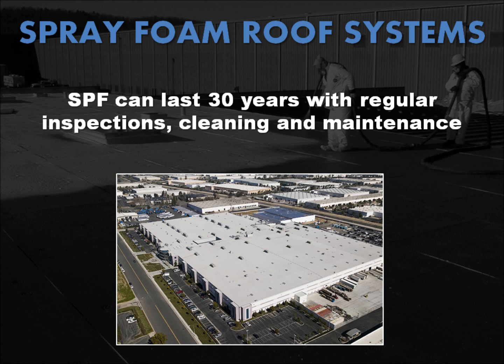So how long do foam roof systems last? Multiple studies conducted by the National Roofing Foundation have found that SPF roofs have an effective service life of more than 30 years, assuming proper and regular inspections, cleaning, and maintenance are performed. SPF roof systems typically are recoated every 10 to 15 years to maximize the life of that roof system.